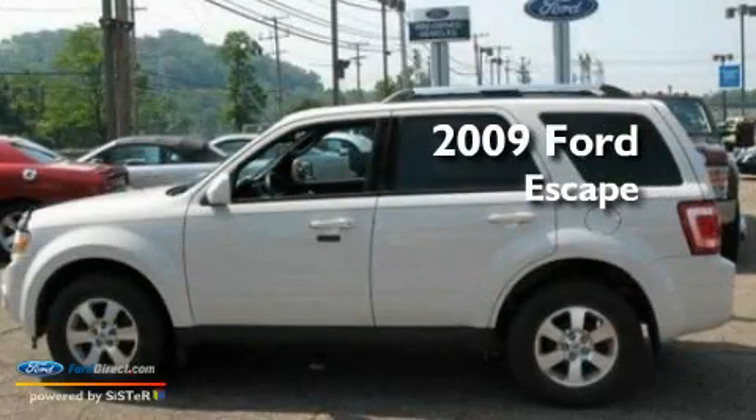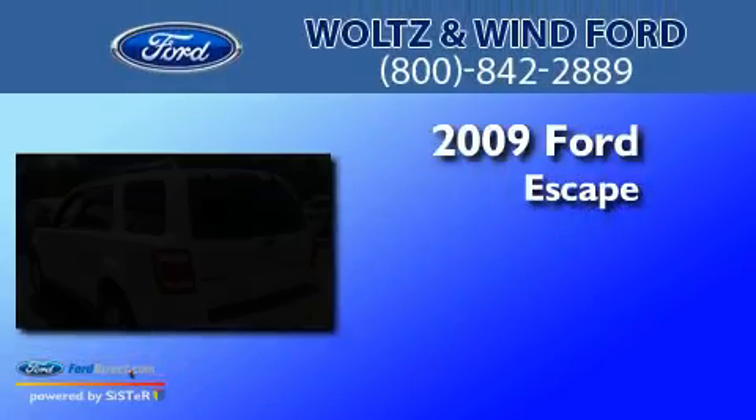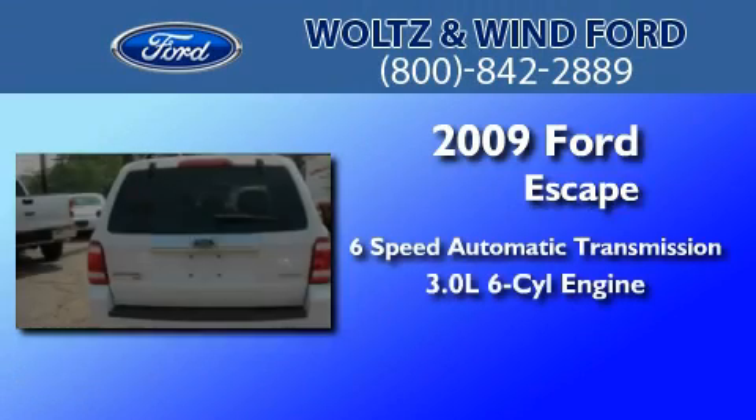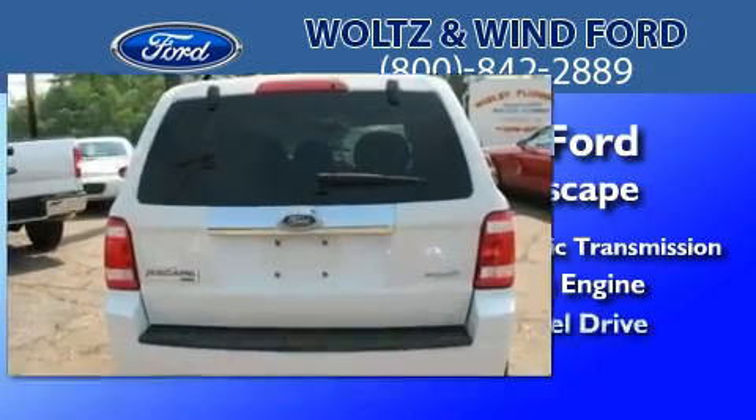This is a 2009 Ford Escape. This crossover has a six-speed automatic transmission, a 3.0-liter V6, and four-wheel drive.